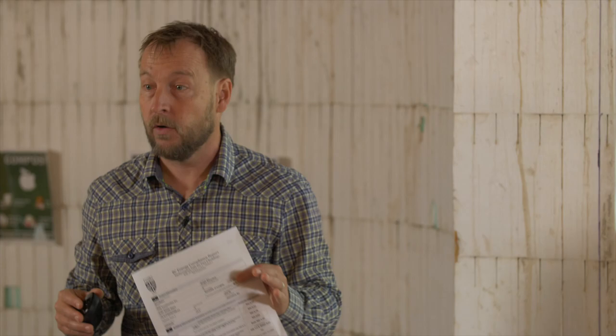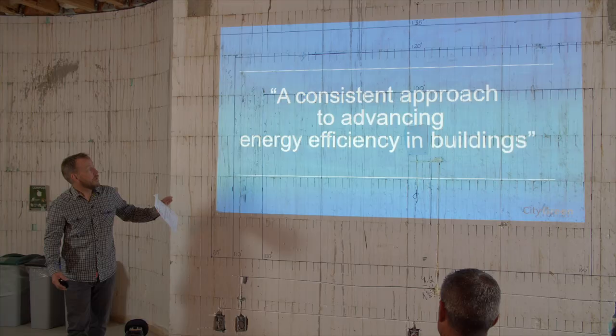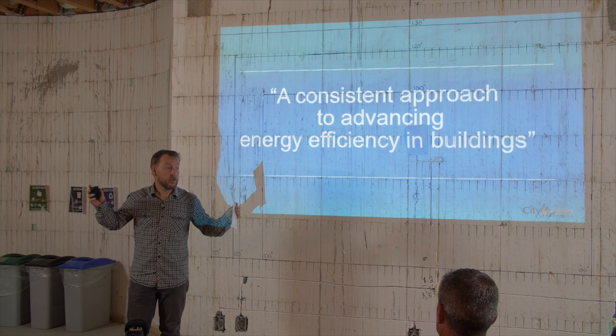So what the step code is meant to be is a consistent approach. It basically says here we have five steps. You can still build Built Green and achieve step two or three, or still build passive — you can still build to all these other programs if you want — and still meet the step code. It's not saying you can't do those things, but it provides a consistent approach that is adopted.